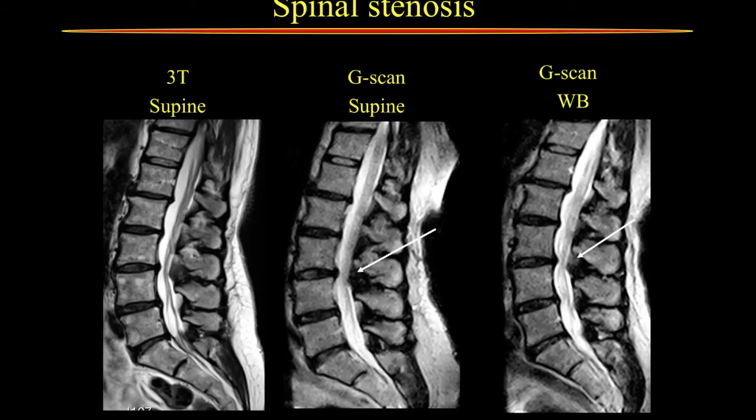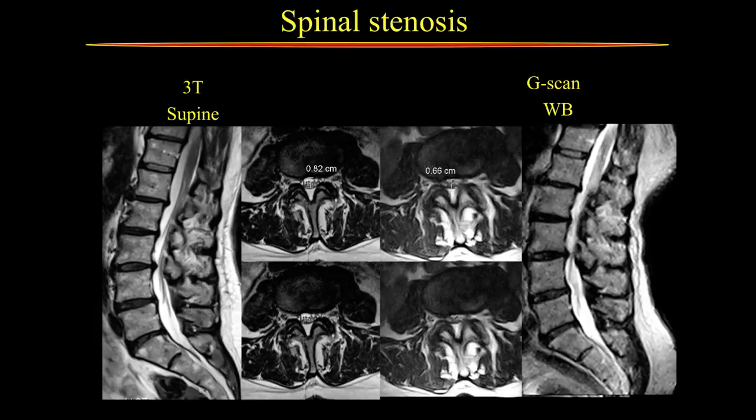Another thing is spinal stenosis. Even in patients where the supine 3-Tesla shows a similar disc change, on the supine G-scan and in the standing position there is a decreased cross-sectional area. You can see the dual sac distance going from 0.8 centimeters with fluid around it to less than around 7 millimeters, and you also see decreased volume of the recesses mimicking spinal stenosis — due to hypertrophied yellow ligament and modified facet joints that narrow the recesses and produce spinal stenosis symptoms.